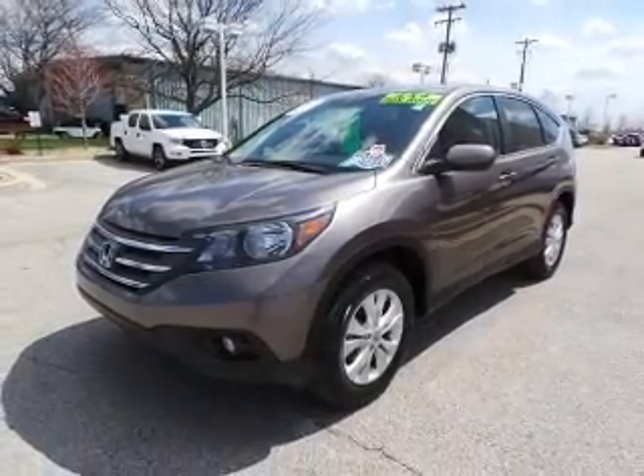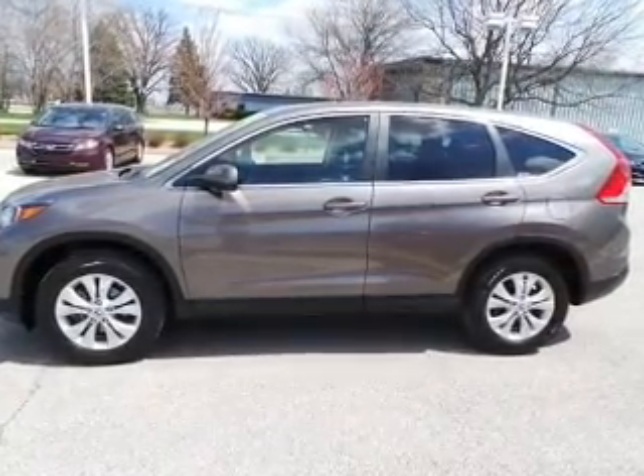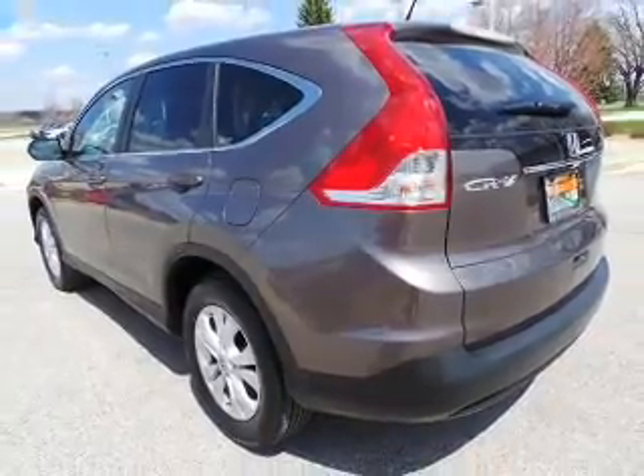The powertrain includes all-wheel drive with an efficient four-cylinder engine that responds smoothly to its five-speed automatic transmission. The anti-lock braking system will help deliver you safely to your destination.